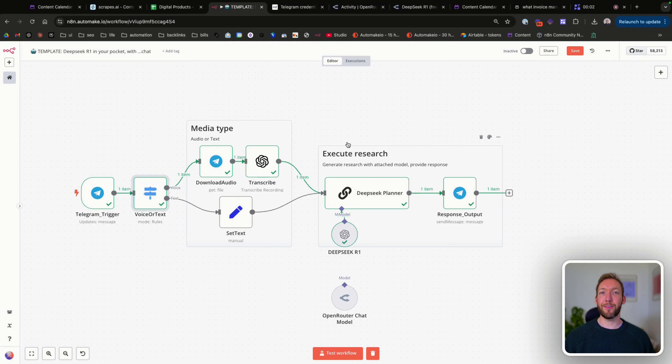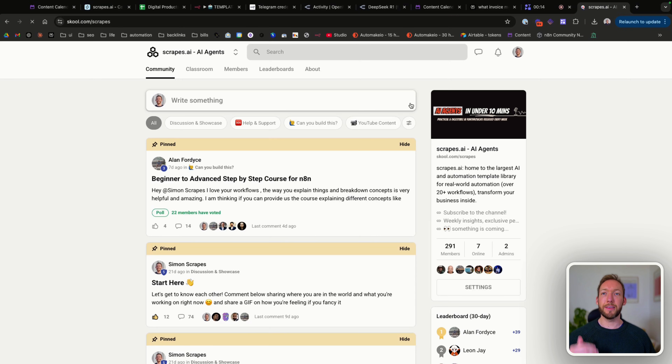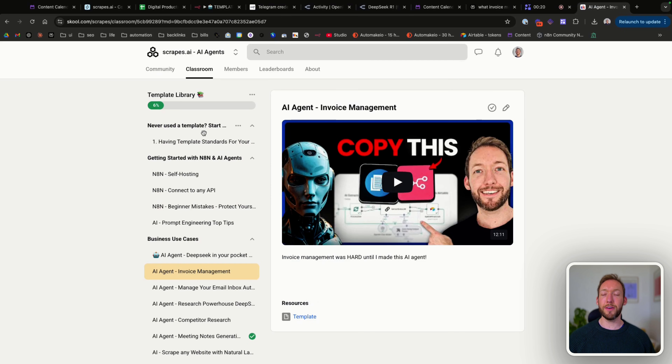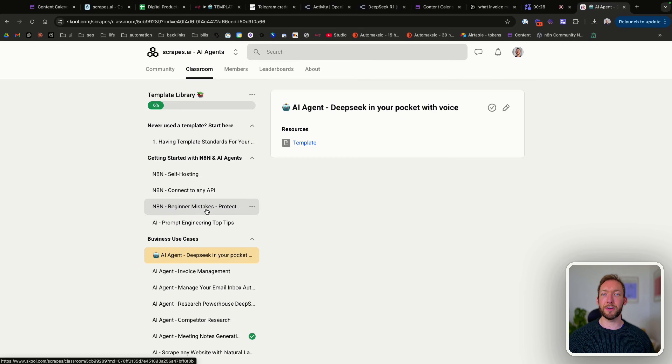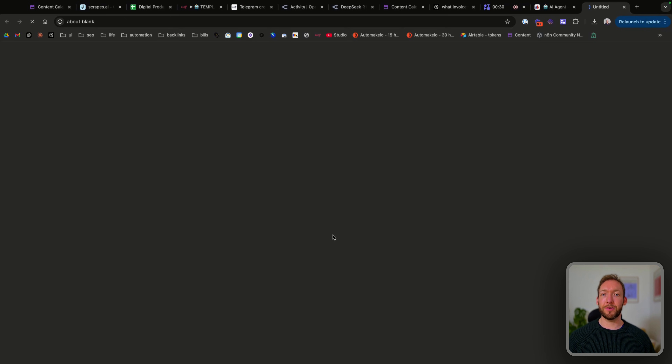So we're going to jump into the workflow now, because this is where the magic happens. It's a very simple N8N workflow. To get this, you're going to go to school.com forward slash scrapes. If you want the exact template, go to Classroom at the top and into the Template Library. Scroll down and under Business Use Cases you'll see AI Agent — DeepSeek in your pocket — and we've got the template in here. So we're going to download that template.